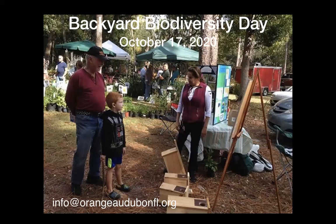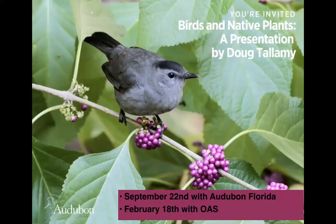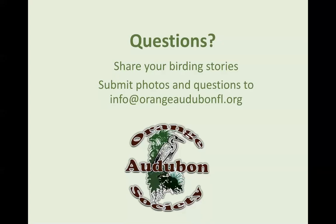Orange Audubon will be there with a booth — if anybody feels like helping, you can email us. Doug Tallamy, the great guru of caterpillars for birds, will be talking September 22nd on a Zoom program with Audubon Florida — it's free, and you can find it on Audubon Florida's Facebook page. Orange Audubon will also have Doug Tallamy for a program we're calling our homegrown national park, to make the point that we have to not only plant natives ourselves, but educate and get our neighbors to do it, creating an expanse of native habitat. That will be February 18th.